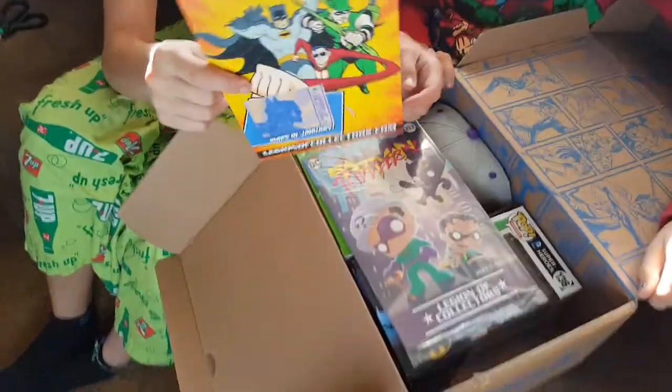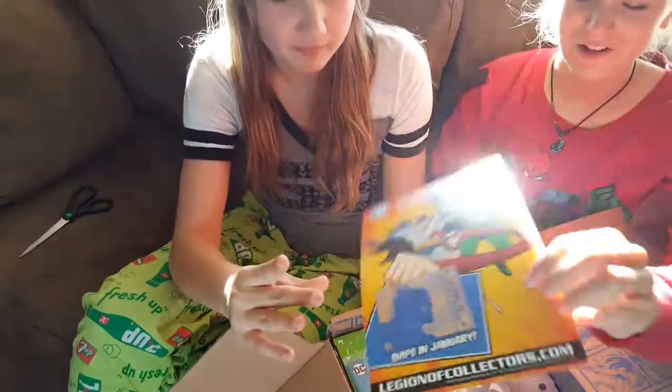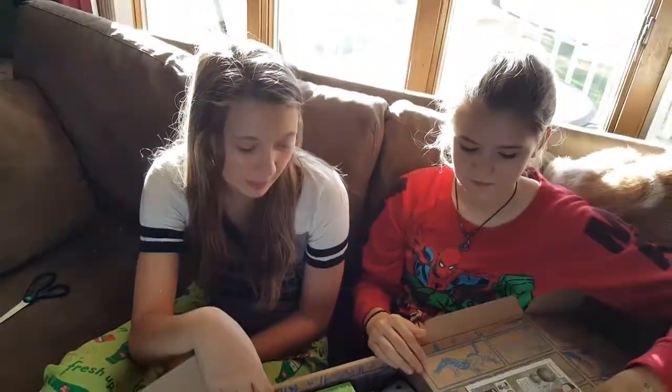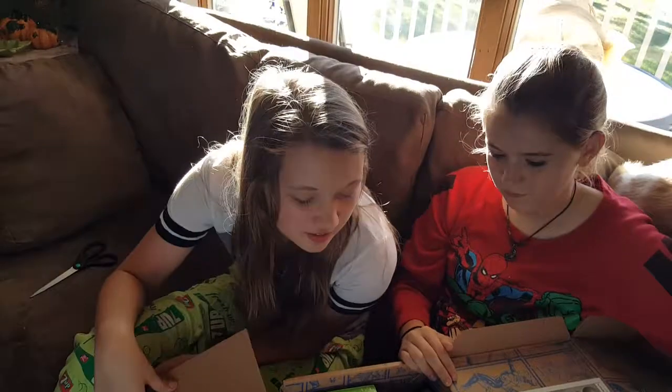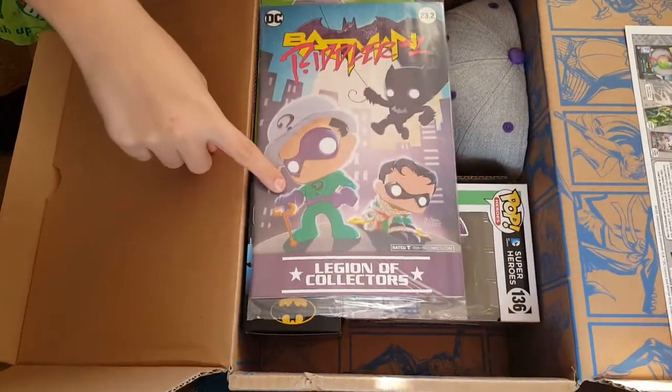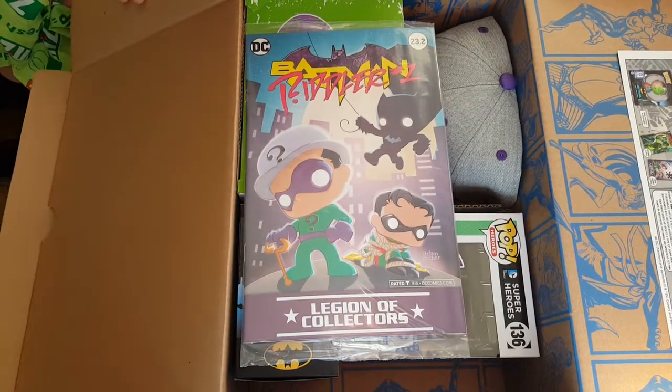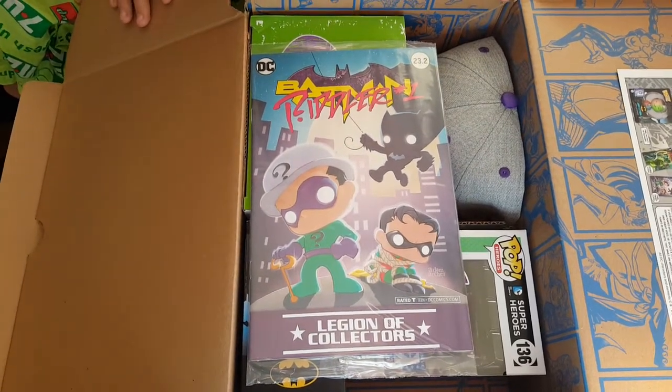We got a... it's a card — the show is what we have got. This one's a comic book — DC Comic Book Legions of Collectors. There's the Riddler, and Batman, and Robin. That is Batman Riddler number one with Robin.